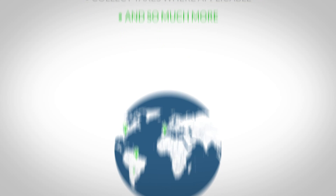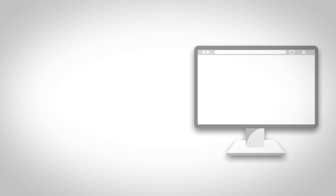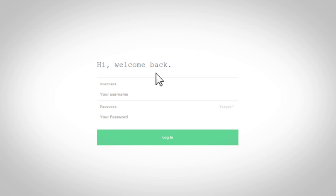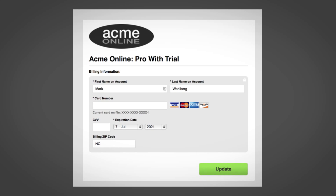Chartify is plug-and-play with all the popular payment gateways around the world. Simply enter your credentials and you're instantly ready to start accepting payments. When you're ready to sign up new users, you can use Chartify's on-demand public pages or robust API to integrate seamlessly with your website or app.